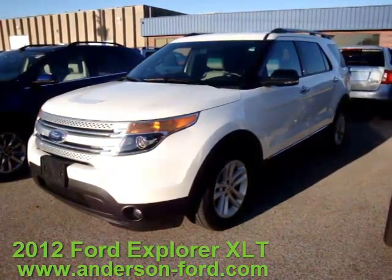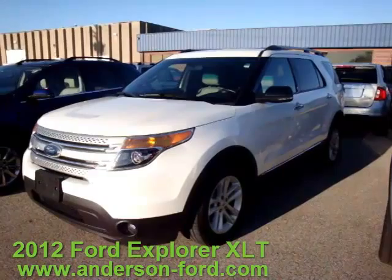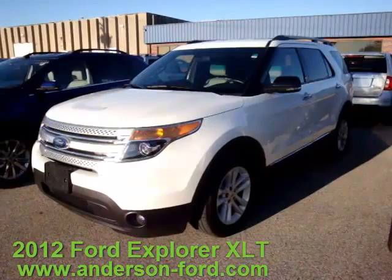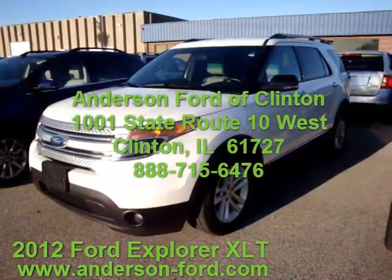But you better hurry because this won't last long. Thanks again for watching, and please visit us at www.Anderson-Ford.com. We hope to see you soon.